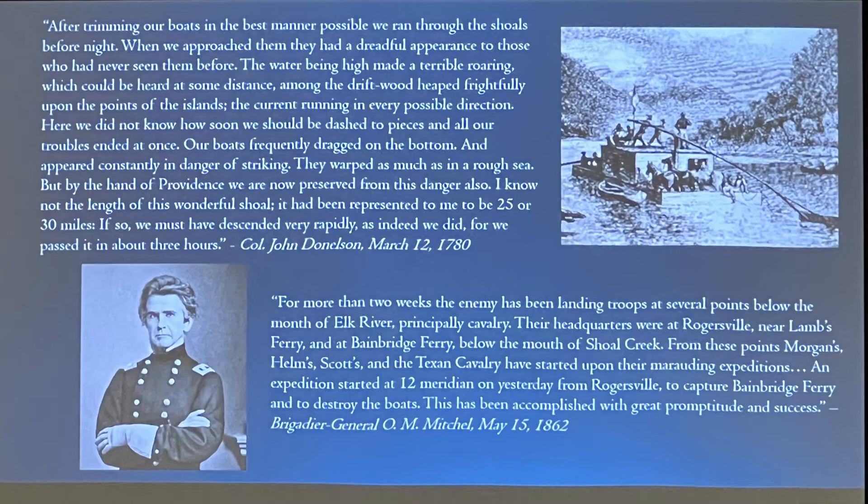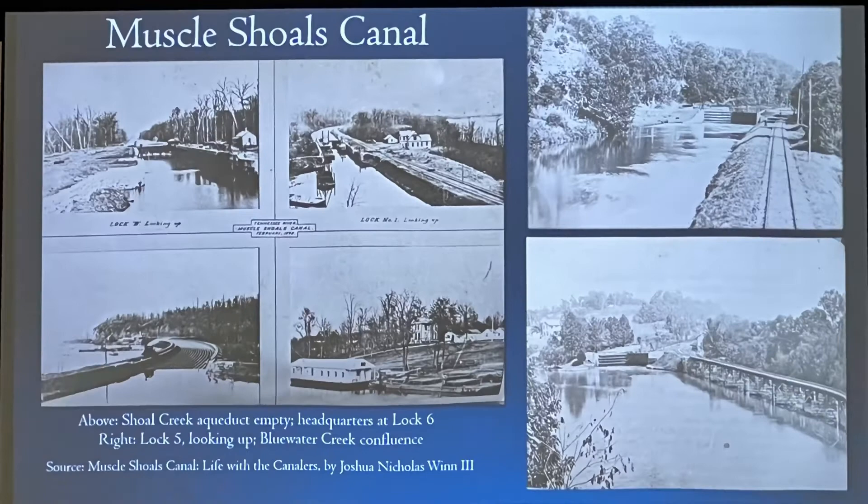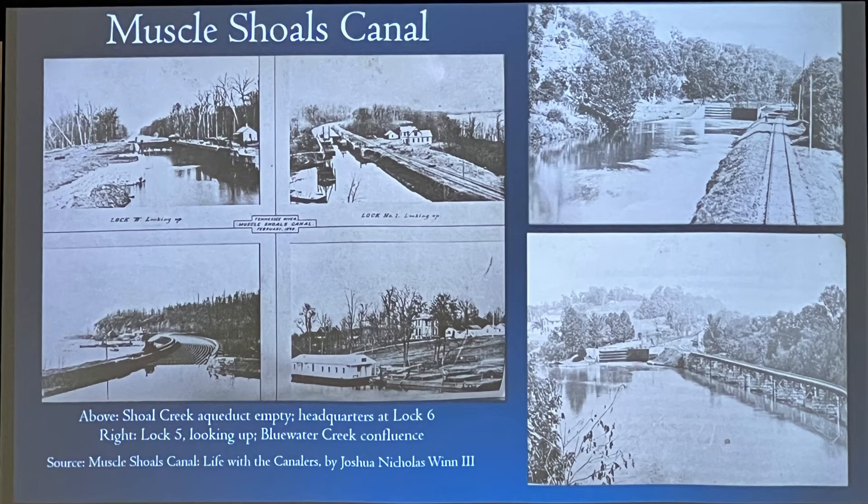General O.M. Mitchell is the one who captured Huntsville early in April 1862, the first Union commander to occupy the Tennessee River Valley. He mentions capturing Bainbridge Ferry. There are also wonderful photographs printed in Muscle Shoals Canal: Life of the Canalers, showing images of the locks on the Muscle Shoals system.